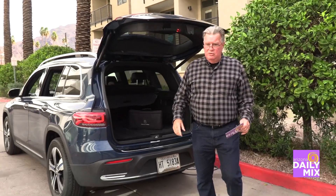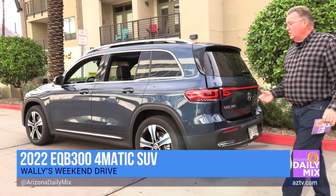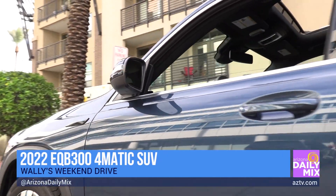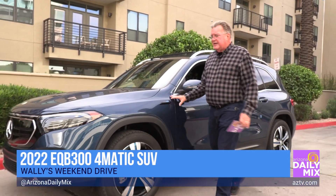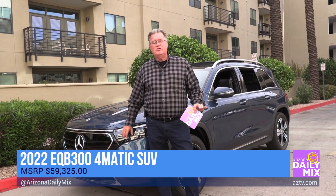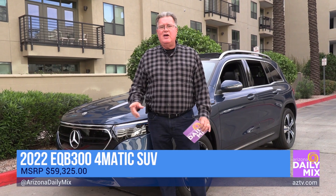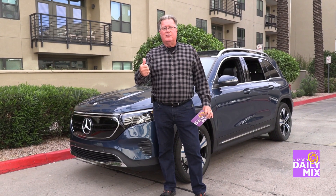When you look at all this and think about it, it's very good looking, handles well, and gets superb mileage — 200 miles of range, which is plenty good for what you'd ask it to do. So if you're interested in a fully electric SUV and want to spend about sixty-two thousand dollars, head on down to your neighborhood Mercedes dealer. They may have one, and they're proud of them too.